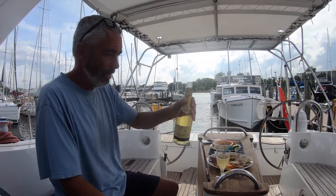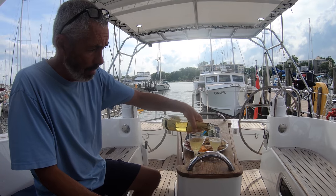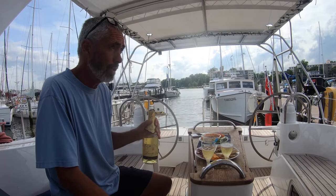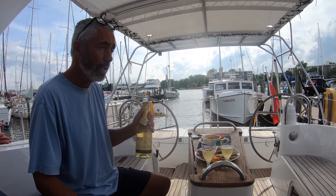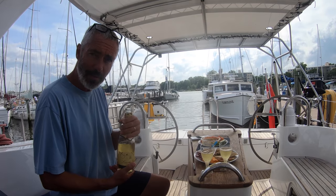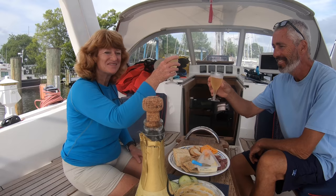Cheers! We've had one whole year of cruising on Distant Shores and we've just arrived in Annapolis — 10,000 miles. It's been a great year. We've seen some amazing new places, met some wonderful people, and I'm glad to have you all along on the voyage. Cheers!